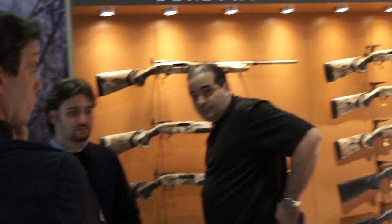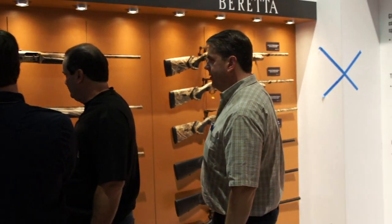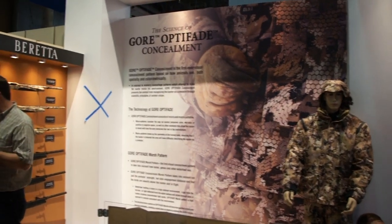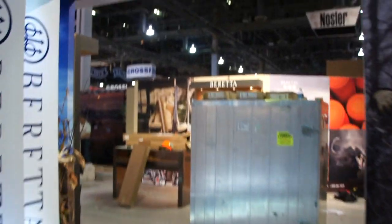Keep walking around — here's the area where the A400s are displayed. Staff is trying to figure out whether it's the right display or not. Here's the new Optifade that we're introducing for the first time — setting up the mannequin at SHOT Show — and here's a big display for Optifade.